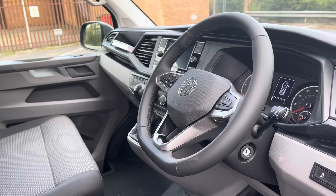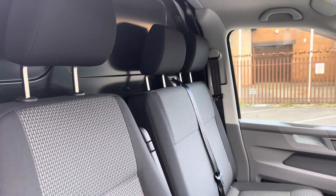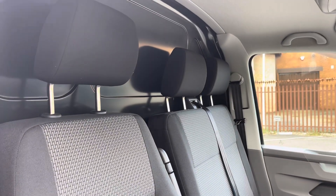The immaculate condition of this vehicle continues on into the cab area, where the two-seat passenger bench and the single driver seat are both in good condition and are finished in a matching black and grey cloth upholstery.